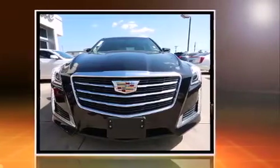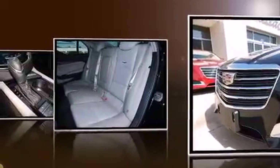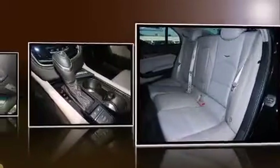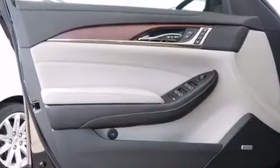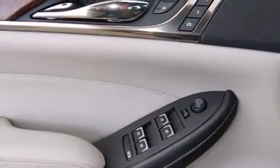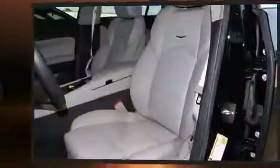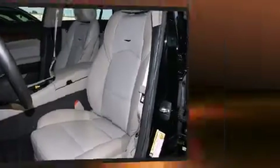A turbocharger further enhances performance while also preserving fuel economy. A wealth of standard features mean that you no longer have to sacrifice, like power windows, mirrors, and seats, delay off headlights, a built-in garage door transmitter, a trip computer, an automatic dimming rear-view mirror, turn signal indicator mirrors, and seat memory.